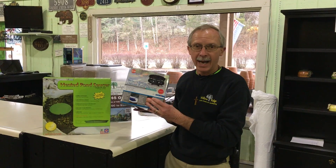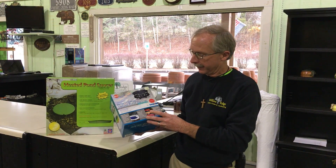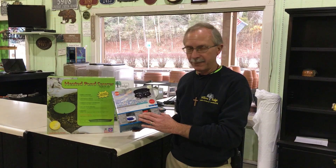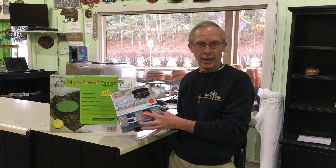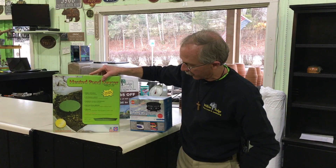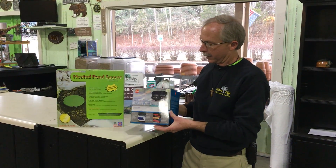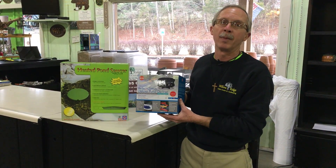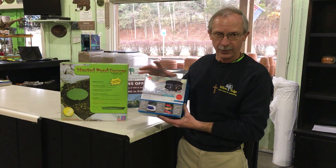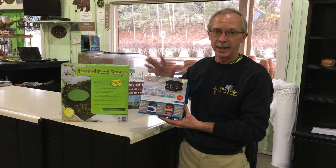We have pond de-icers perfect for creating the hole in the ice that you need. These are safe for any ponds. This one has a 12-foot supply cord, this one has a 10-foot supply cord, and this one is a larger disk. They both float. This model here can also be submerged just by taking the float off — it can transform from a submersible to a floating one in seconds.